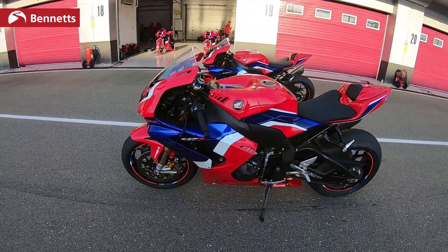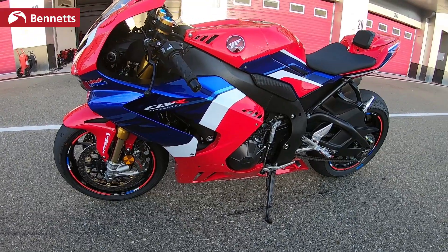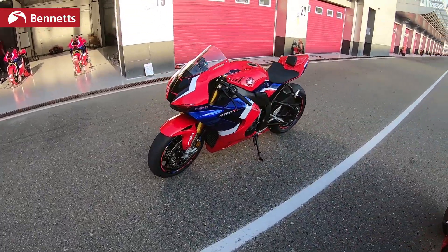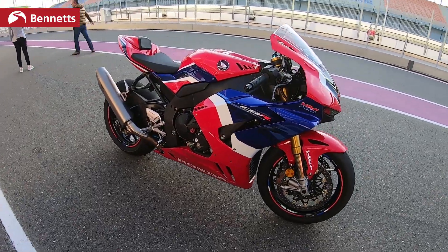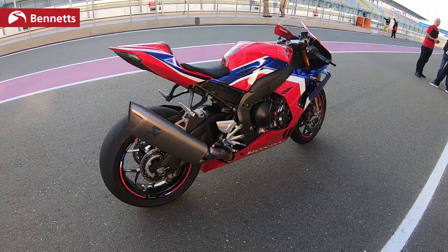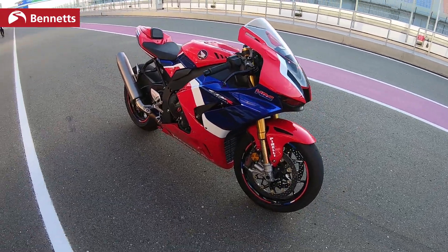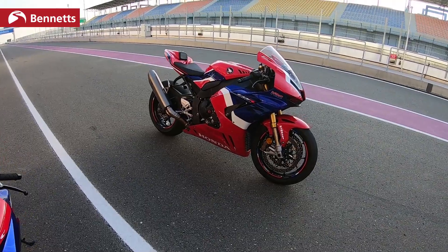This is the most powerful claimed naturally aspirated inline four available today. It's got the same bore and stroke as the RC213V-S — the MotoGP bike for the road that they made a few years back — and that's again huge. It's a 13% increase in power over the outgoing 2017 model. Torque-wise: 113 Newton metres, that's 83.3 foot-pounds of torque at 12,500 rpm. That is not an increase over the outgoing model.